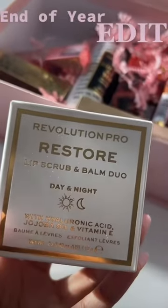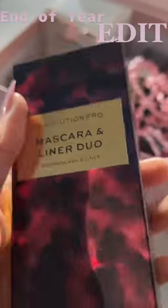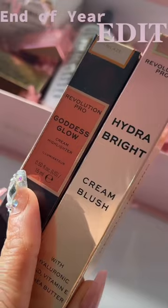First up is the Restore Lip Set. Next up is the HydraBite Primer. We all need that mascara liner duo. These are great quality — the Goddess Glow and the HydraBright Cream Blush.